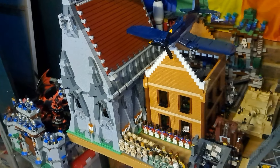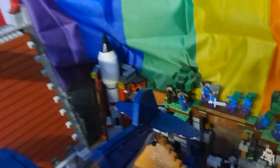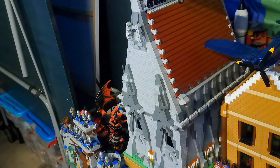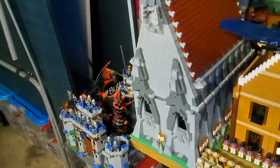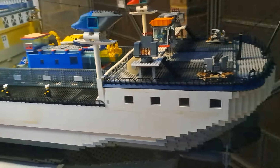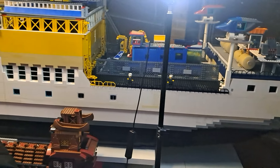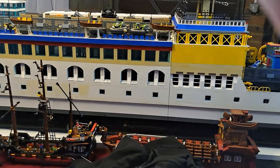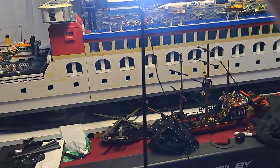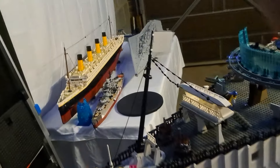Then there are some mock buildings and towards the back a Minecraft house. Then there is a castle, some chess, and the pièce de résistance — the ship, going all the way around. It looks great right now. There are some more ships there as well and a palace.